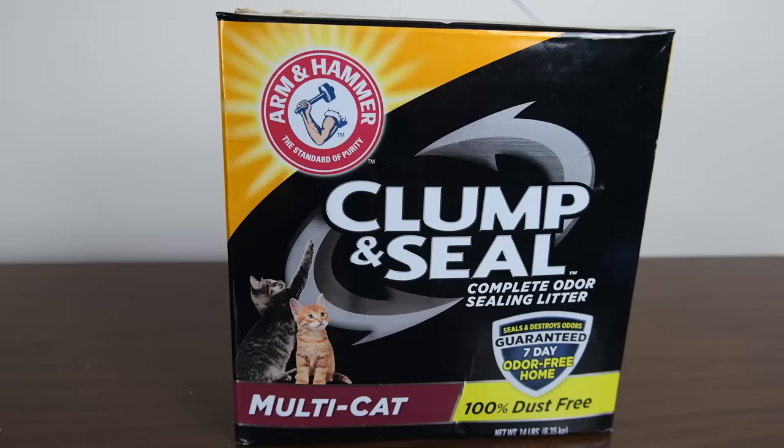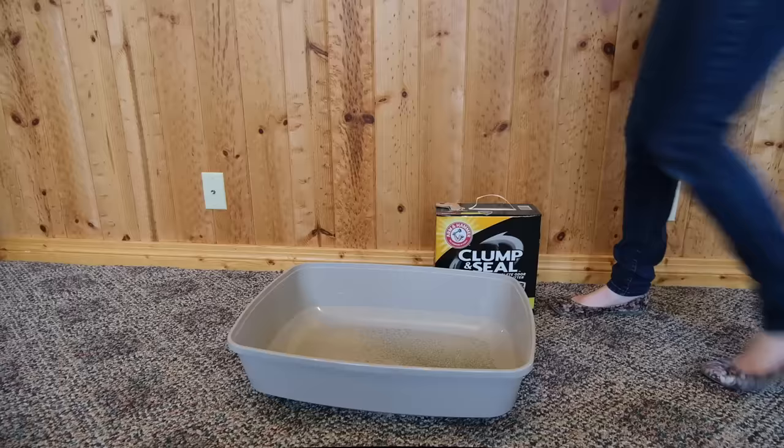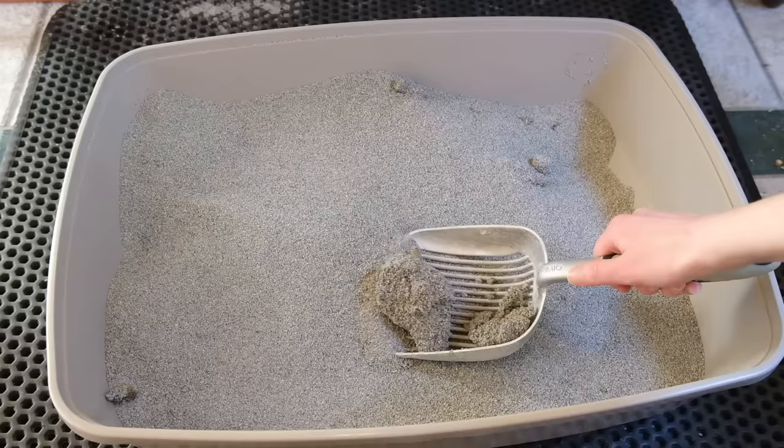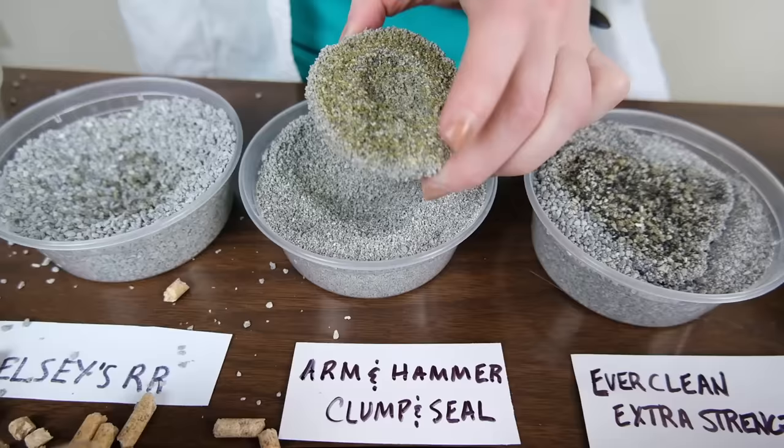Our next recommendation is our top pick for multiple cat homes. Ultimately, the only difference between multi-cat litter and traditional cat litter is that multi-cat litter promises to work better. So if you're looking for a multi-cat litter, this product from Arm & Hammer is probably one of the best that you can buy — it's their Clump and Seal formula. When I tried out this litter, the first thing that I noticed was that it was extremely low dust — almost magically seemed to have no dust at all. It was really, really impressive. And once it was in the litter box, I noticed that this product created really nice clumps and seemed to also offer really good odor control.